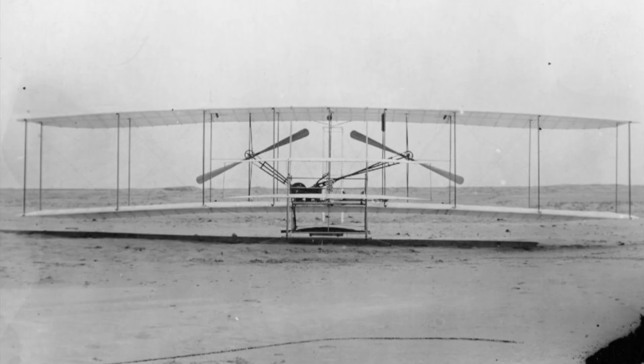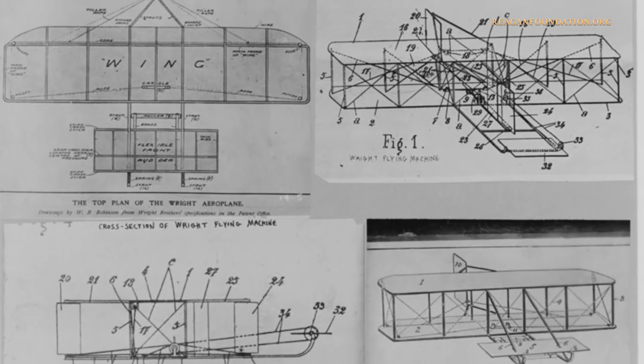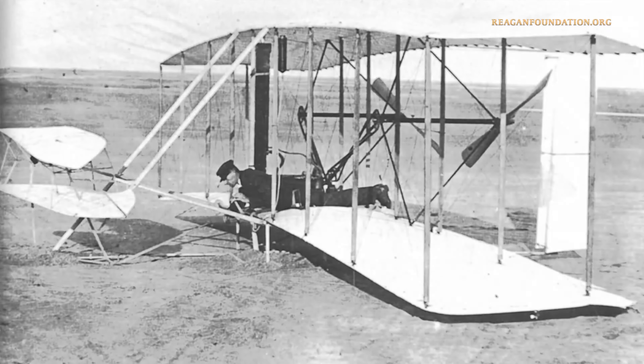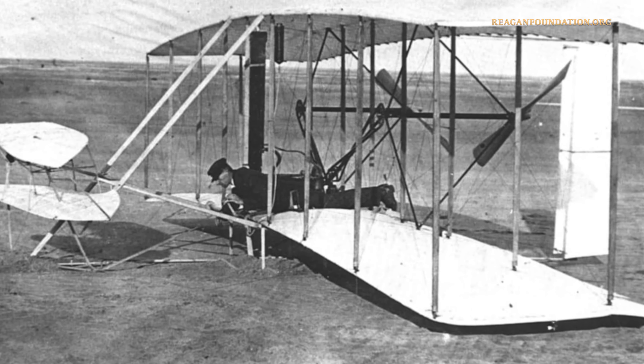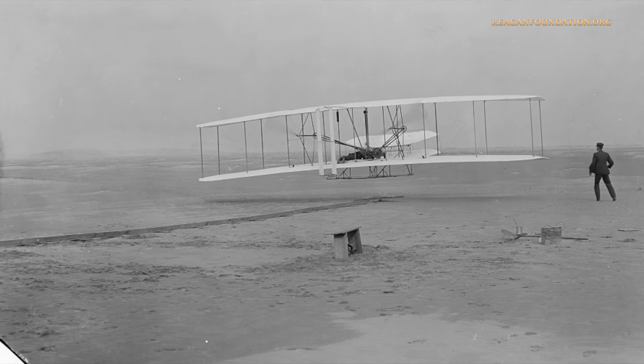On December 17, 1903, Orville and Wilbur Wright were the first to fly in a powered, heavier-than-air machine to achieve controlled, sustained flight with a pilot aboard. Named the Wright Flyer, the plane flew 120 feet in 12 seconds, traveling at 6.8 miles per hour.